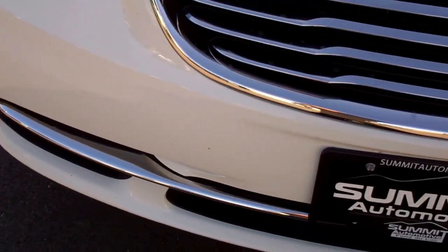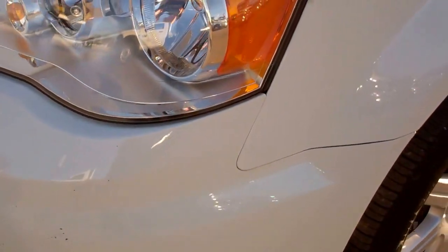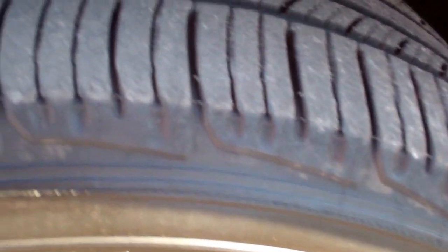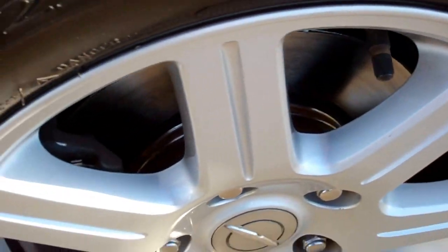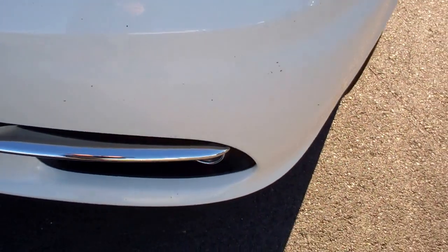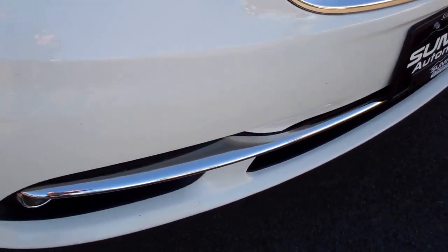From this video you'll be able to tell that this Town & Country is extremely clean all the way around. It has Michelin Primacy tires with probably about 60% of the tread left on the front. Factory alloy rims are in excellent condition — no scuffs or scrapes. Front bumper is pretty clean, just a couple tiny little rock chips, nothing major.